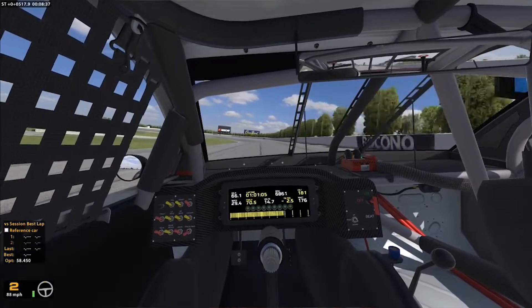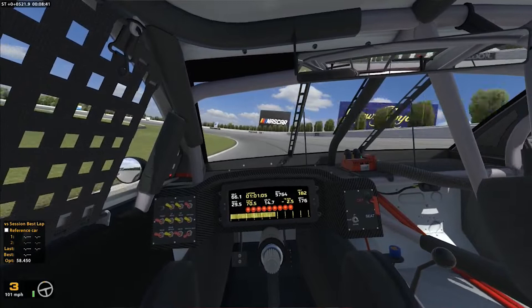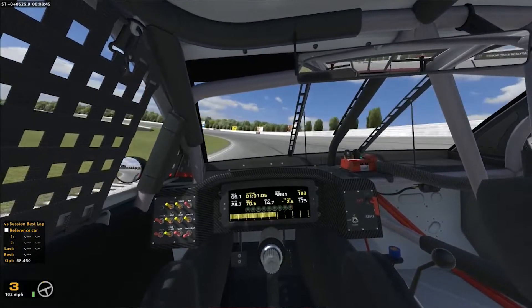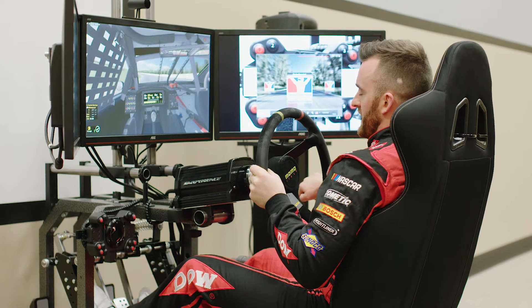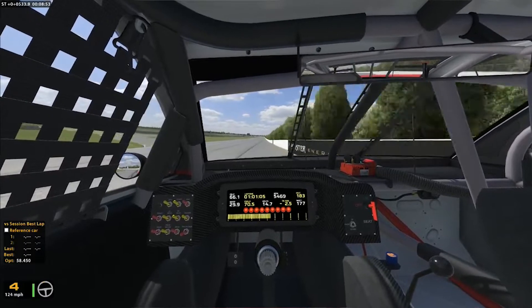We are at Pocono, the wonderful triangle that we go to two times a year in NASCAR. This is the old version of the track. The new version is repaved and has a lot of grip. The older version didn't have as much grip and you shifted for a little while and then just kept in gear. Now we shift almost all three turns at this place.